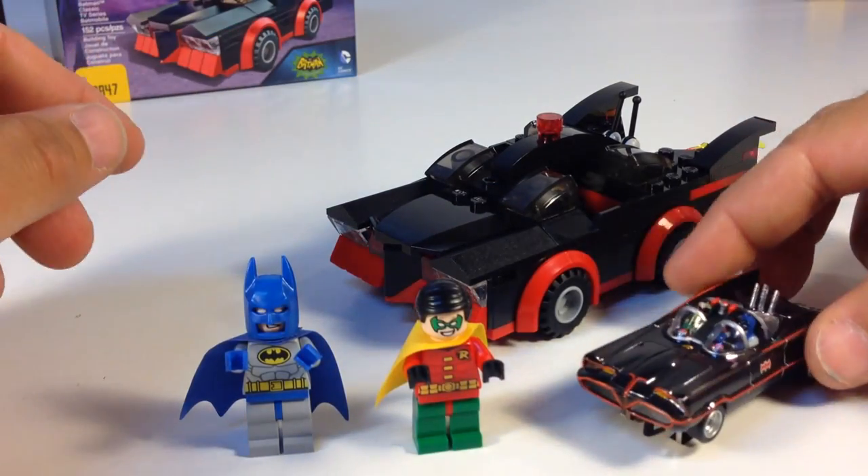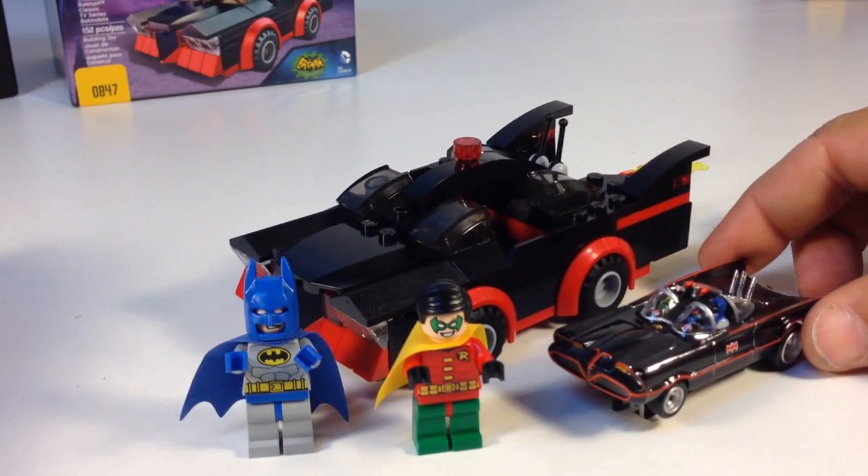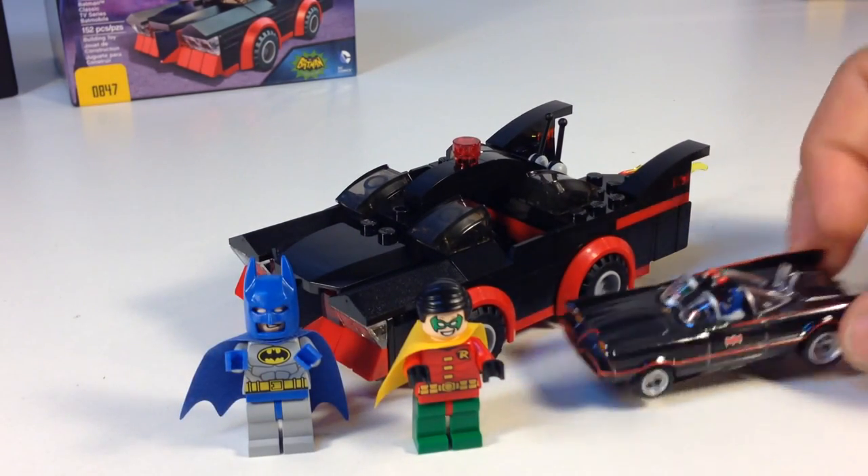This is a slot car that's a Batmobile. It just has a little longer look to it. But you get the feel of it. So that's good.